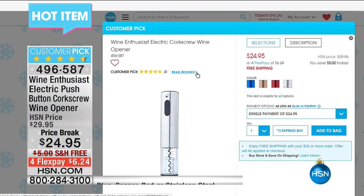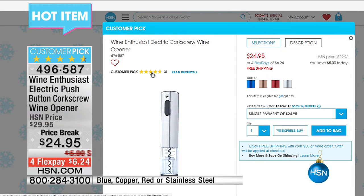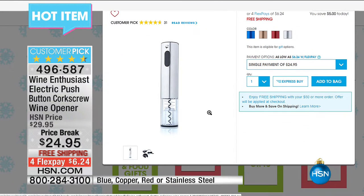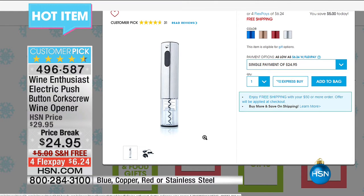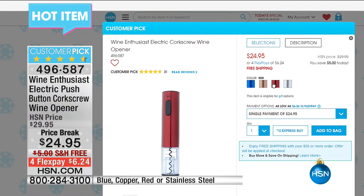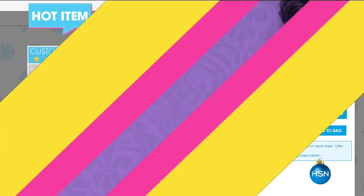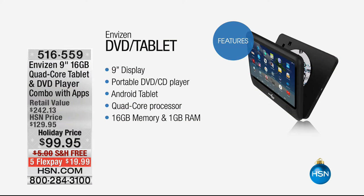Here's another hot item from our website. This is a Wine Enthusiast electric push-button corkscrew wine opener at $24.95. It works beautifully — it has a light on it and allows wine corks to come out very smoothly without breaking them. It's a customer pick and would make a great Christmas gift.